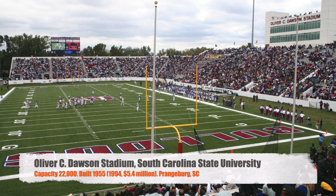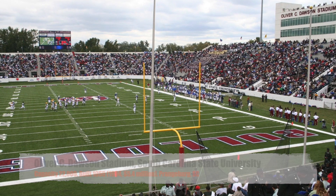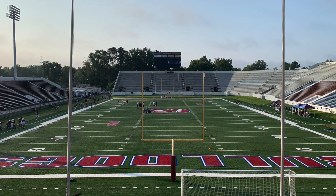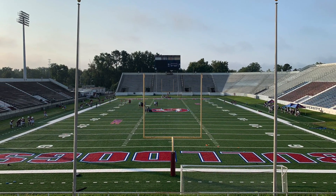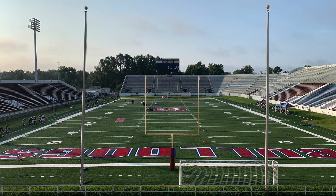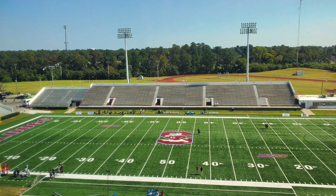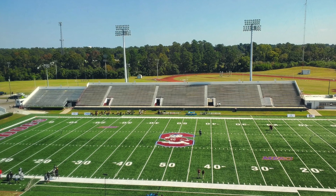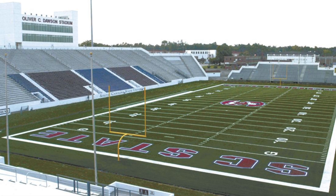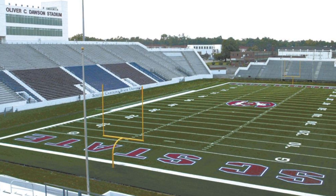Next we've got South Carolina State University — Oliver C. Dawson Stadium. This one I think is my favorite on the list. Got a capacity of 22,000, was built in 1955, and got renovated in '94 for $5.4 million. It's kind of an odd stadium because none of the seating is the same — each section is a little bit bigger or smaller. It's just got some odd levels to it, but I'm a pretty big fan. It looks good. As far as an FCS stadium goes, I think it looks really great. You've got some chair back seats, a pretty large press box. Overall, a great stadium.